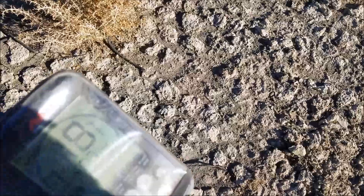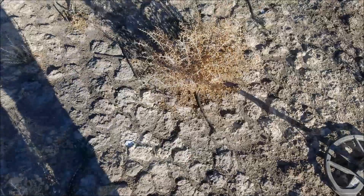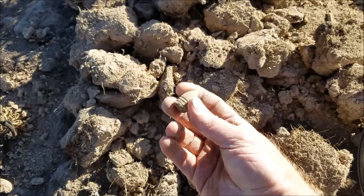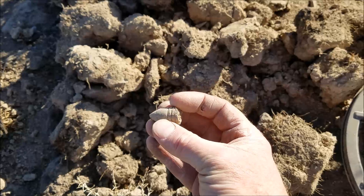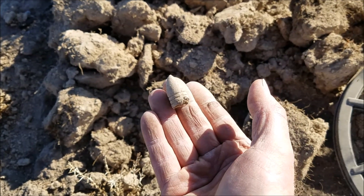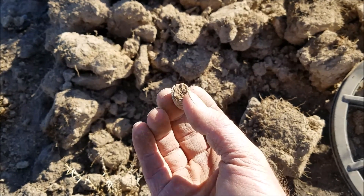Got a signal here — not too deep, probably another bullet. Signal's right out of the dirt, pointing up at us. I think that's a .58 still. Got 69s, 54s, and 58s out here — 58s are the most common.